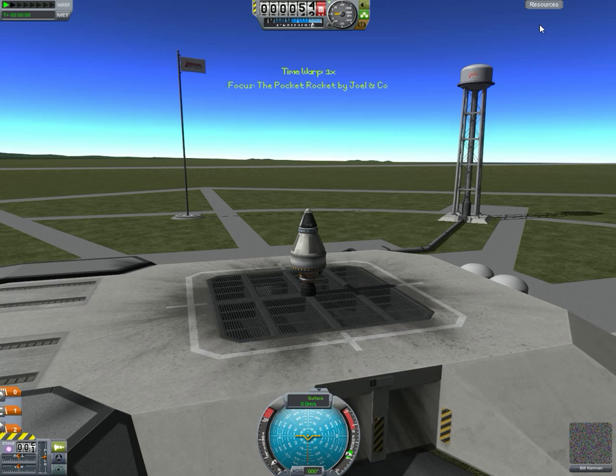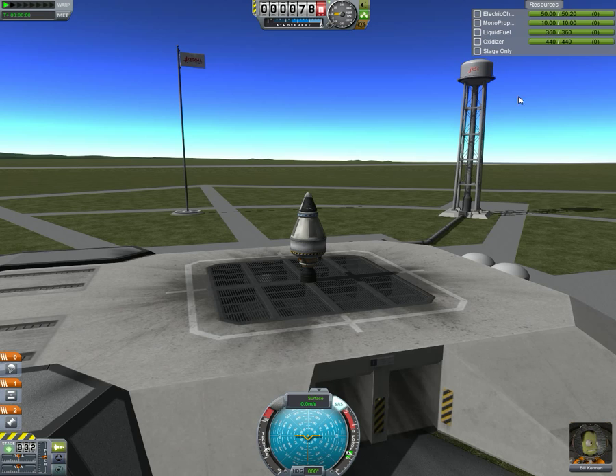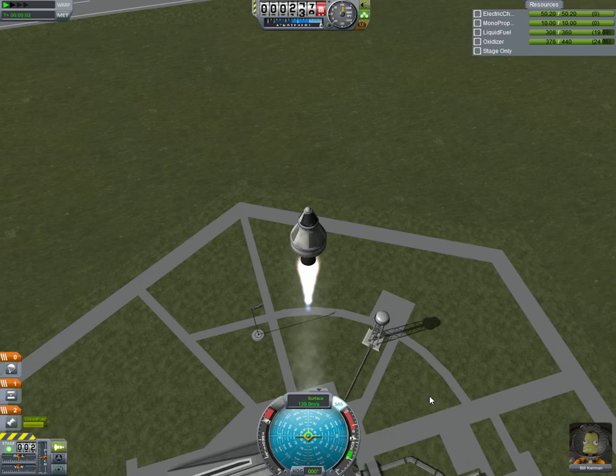See how high they can get. There's not a huge amount of fuel in here, but let's see — this is going fast. Let's see how far this fuel will take them.